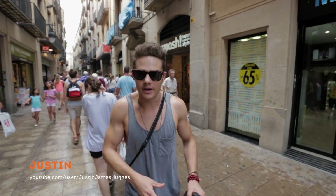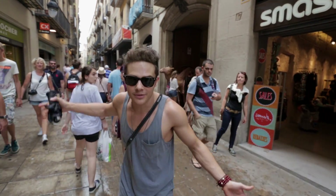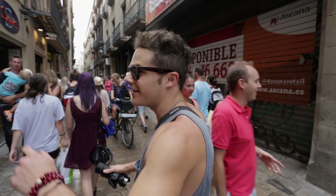Here we are in Barcelona. You'll see there's many buildings, people are all around, shops galore, this lady loves it. We're having a great time, come on out. There's a guy on a ladder.